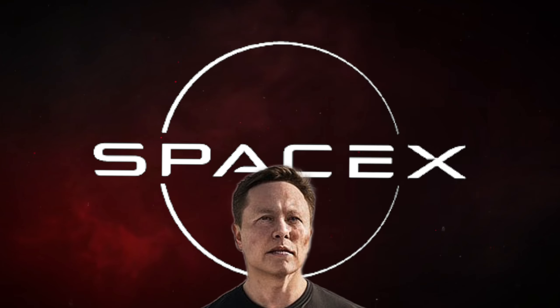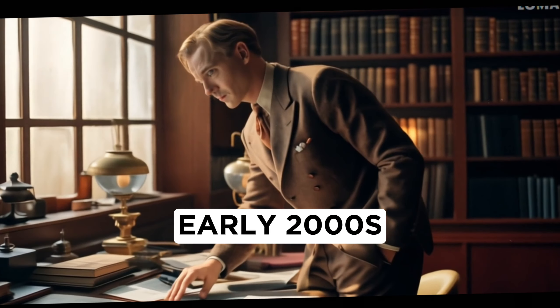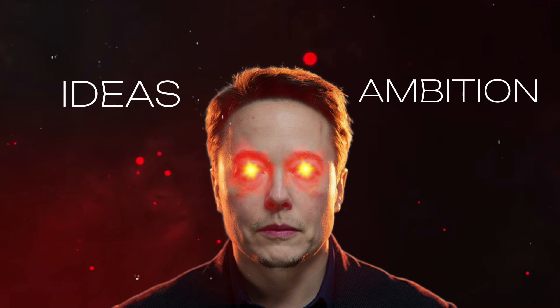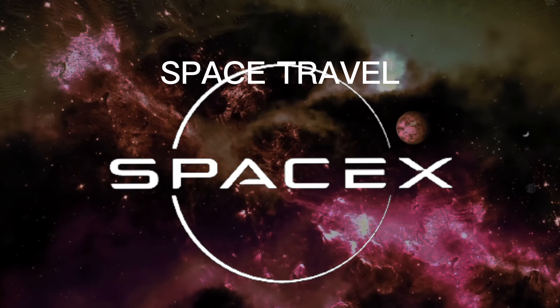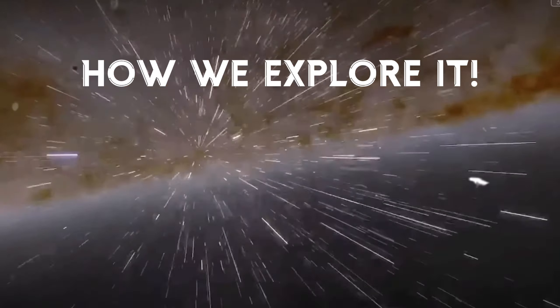To appreciate what makes SpaceX suits so extraordinary, we need to rewind to the early 2000s. Imagine a young Elon Musk brimming with ideas and ambition, setting his sights on the stars. In 2002, he founded SpaceX with a vision to revolutionize space travel, making it more affordable and accessible. His dream wasn't just about reaching space, but transforming how we explore it.